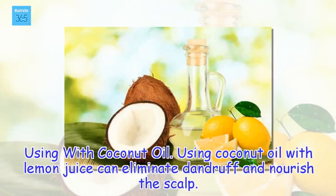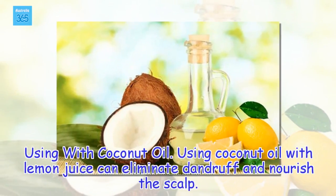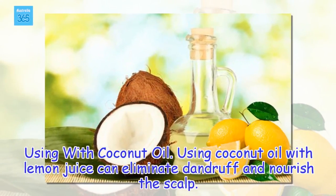Using lemon juice with coconut oil: Using coconut oil with lemon juice can eliminate dandruff and nourish the scalp.